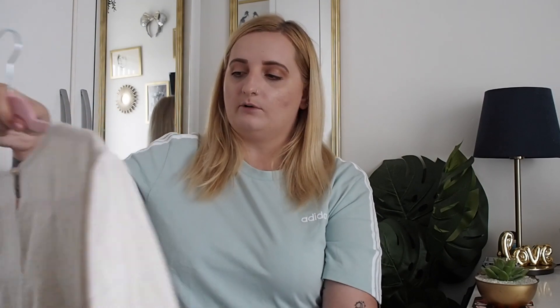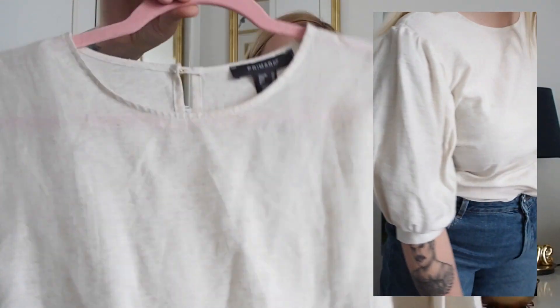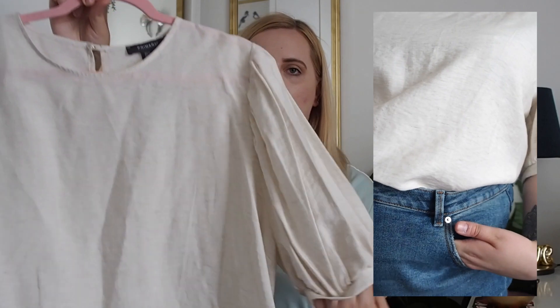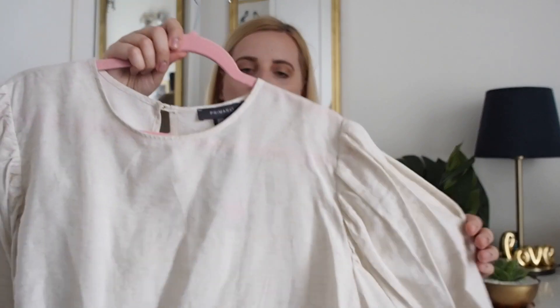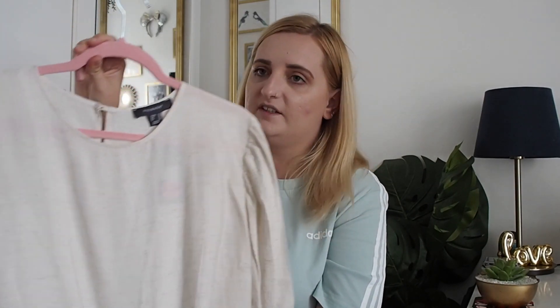The last item is a linen-style, natural hessian colour blouse — great for work but also to wear with some linen trousers I got from Primark a few weeks ago. The sleeves are quite puffy which adds a little bit of detail to an otherwise plain blouse. I got it in a size 20 and it was reduced to £5 from £11 — quite a good bargain. It's just such an easy thing to chuck on, especially for work when I don't want to think too much about what I'm wearing.